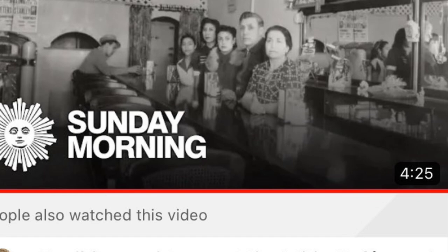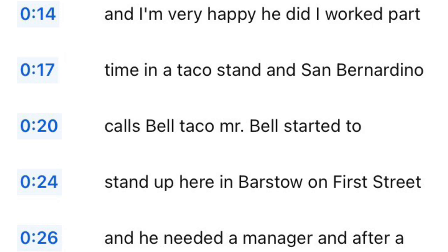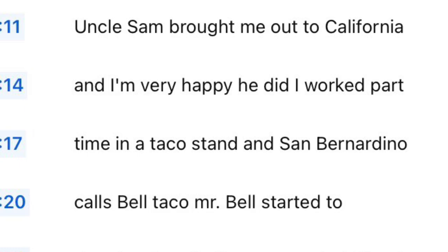This is Ed Hackbarth — can you say that fast ten times? He talks about, in this one interview you can find on YouTube — just put in Ed Hackbarth — it will be from the Barstow Del Taco. He's the founder. He started with Taco Bell, Glenn Bell, and then he wanted to have his own place, so he started Del Taco. So it's very inspiring. There's also the other story from CBS Morning, which makes the connection between Taco Bell and Del Taco. It's really interesting.